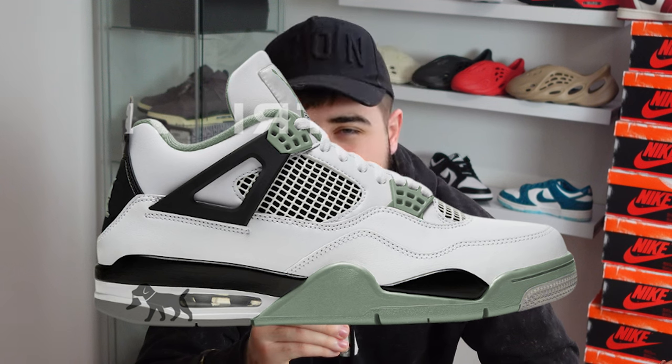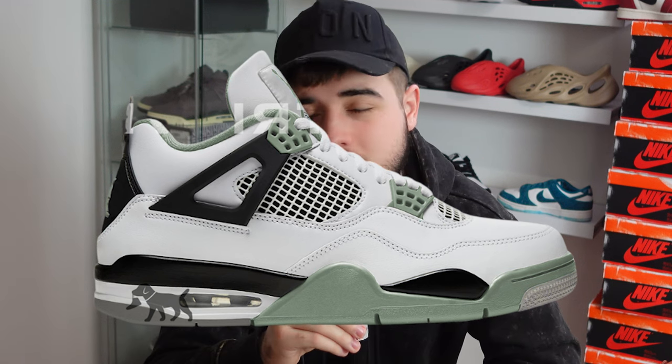Also rumored but not confirmed for February is the Jordan 4 Oil Greens. So far, it should be releasing on the 9th or the 24th of February. Being a Jordan 4 and a clean colorway, I can definitely expect some nice money to be made on this sneaker.